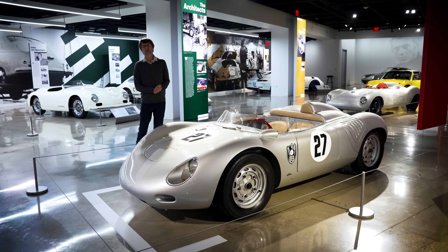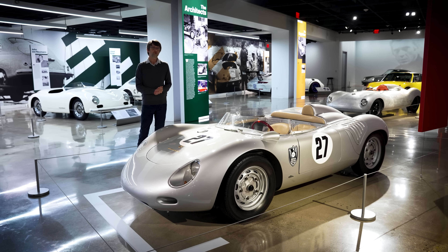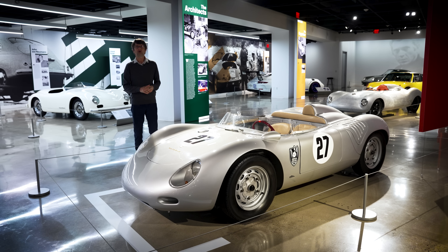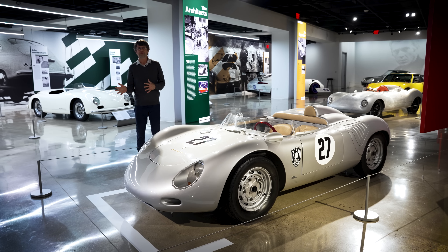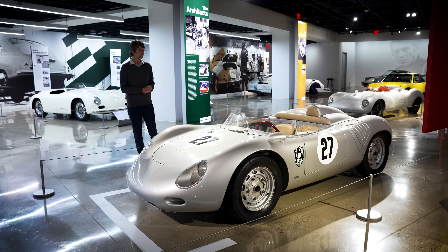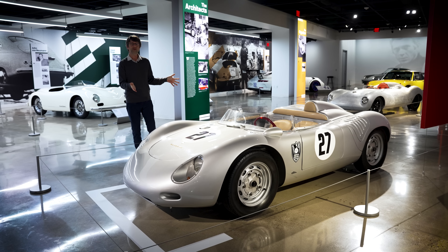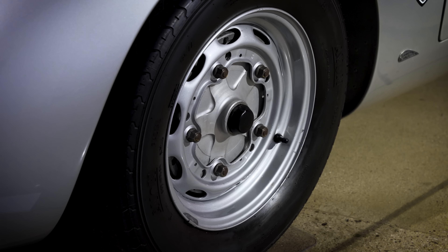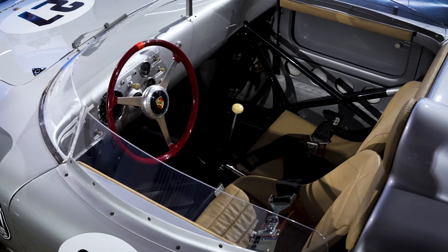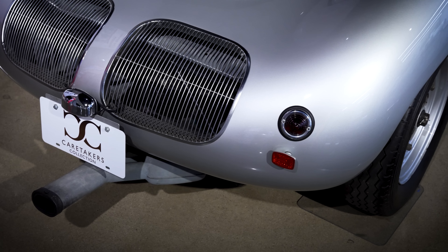In the mid-1950s, Porsche came out with the 550 Spyder, their first car built exclusively for racing. It had a lightweight aluminum body and a mid-engine layout, and it became a ubiquitous presence on racetracks all around the world. But it was notoriously difficult to drive, with the cars being very inconsistent — some would understeer, some would oversteer. So in the late 50s, Porsche came out with a much improved replacement: the 718 RSK.